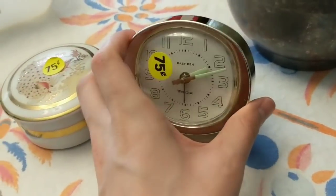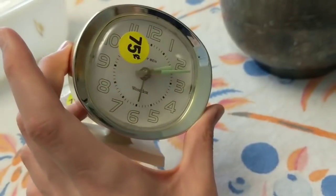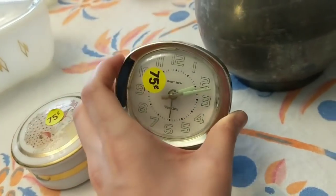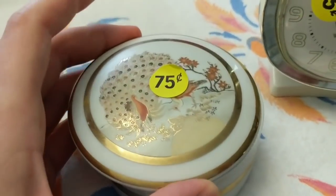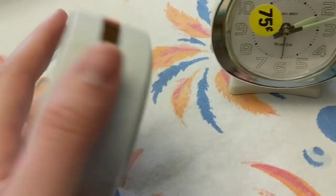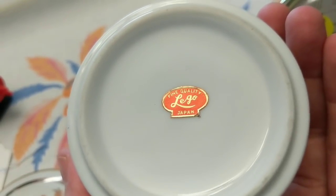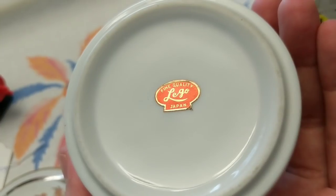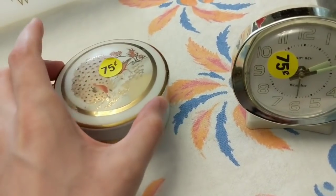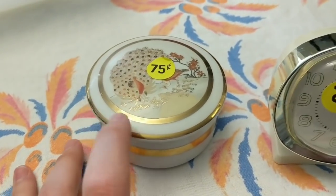Up front here we've got a little Baby Bin clock — I love selling these. Paid 75 cents at a yard sale, it's in very nice shape, and I'll sell it for probably $15 or $18 including shipping. This really pretty trinket dish was also 75 cents and has peacocks on it. The bottom is marked 'Made in Japan' with 'Lego' — I feel like that stands for something — and it says 'Fine Quality.' Should do well online, probably $20 to $25 with shipping.